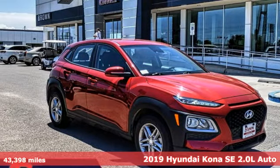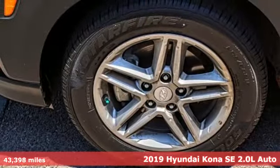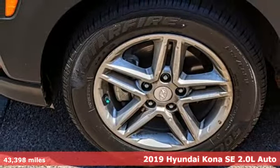Here's a 2019 Hyundai Kona. Hyundai's attention to detail means a better driving experience for you. Plus, it offers an exciting list of features.